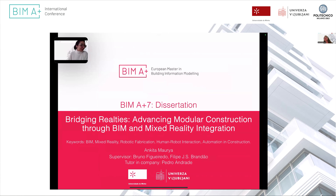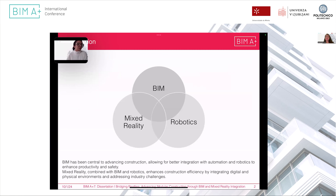Hello everyone, I'm here to present my thesis on bridging realities: advancing modular construction through BIM and mixed reality integration. My supervisors were Bruno and Felipe, and this thesis was done in collaboration with the Blue Fab company situated in Prague, under the guidance of Pedro. My thesis focuses on three integration topics: BIM, mixed reality, and robotics, which have become fundamental for automation in construction. BIM provides the data storage while robotics handles implementation.